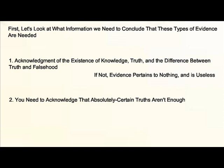You need to acknowledge that absolute certainty is not enough, or else evidence is not needed. In short, everything we've talked about in the last few episodes must be fully accepted before evidence even becomes viable.